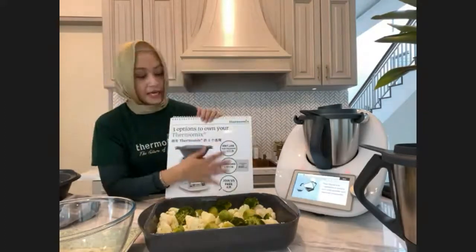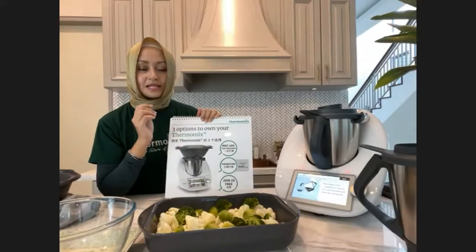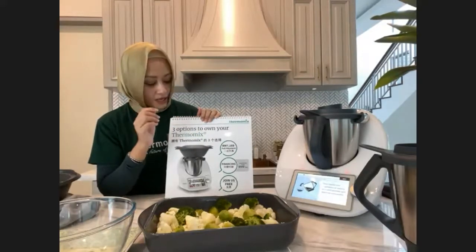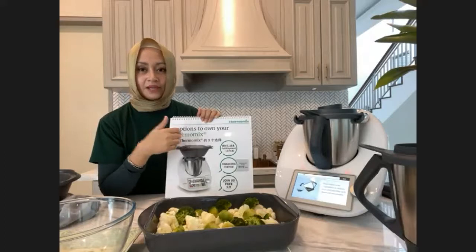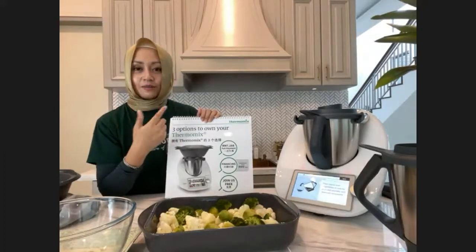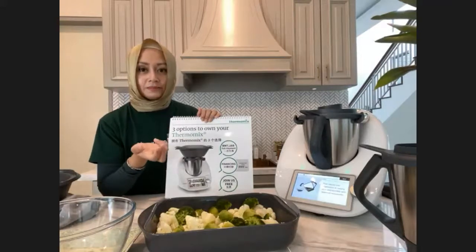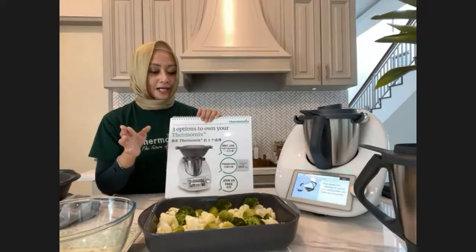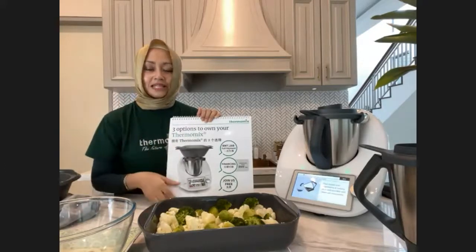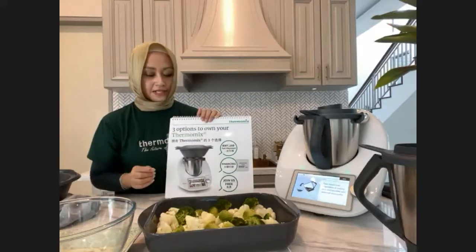The total price is RM6,988, and there are three ways to pay. You can do a full payment online, or a free-interest credit card installment up to 24 months, or if you don't have a credit card, you can do a debit installment with a deposit for up to 18 months. You can ask your advisor who invited you this morning for more details. We will touch on prices and info again at the end of this session, so stay tuned.